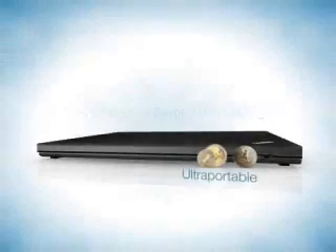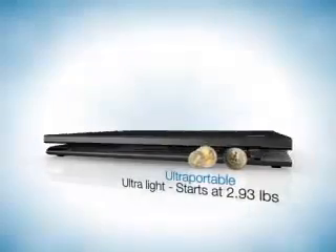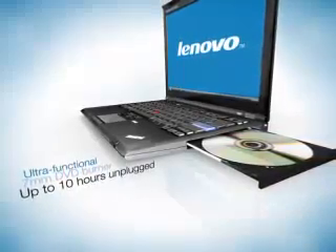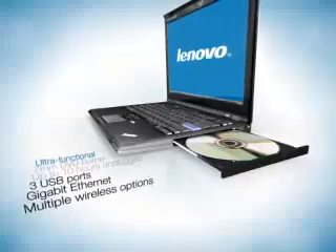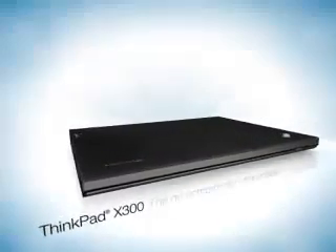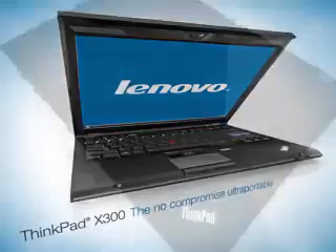Your business demands a lot from you. Shouldn't you demand a lot from your ultra-portable PC? Available features like an integrated DVD drive, user-replaceable battery options, convenience and connectivity, and the latest in notebook technology. That's the Lenovo ThinkPad X300, the no-compromise ultra-portable notebook that goes beyond thin and light.